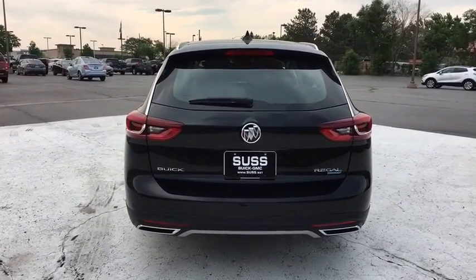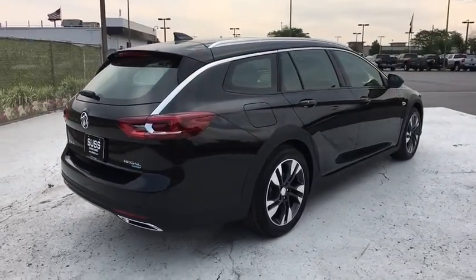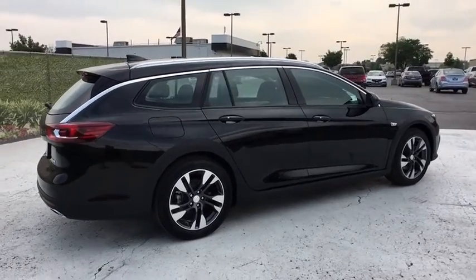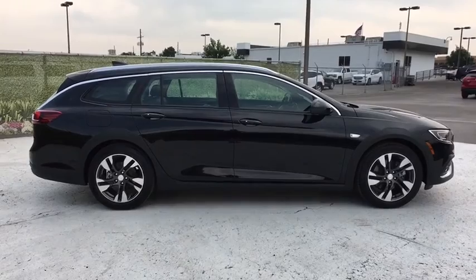Here are some of this vehicle's great options: backup camera, keyless entry, power passenger seat, power liftgate, navigation system, remote engine start, all-wheel drive, leather-wrapped steering wheel, power steering, driver lumbar.